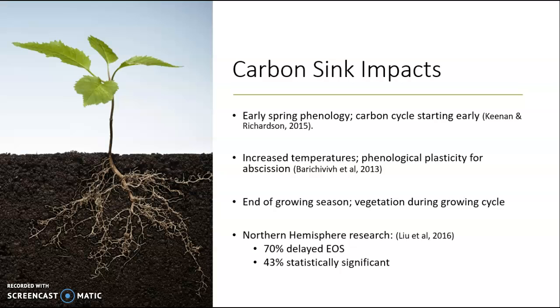There is also the end of growing season vegetation during the growing cycle — how the impacts of later abscission can affect vegetation growth and earlier start-of-season growth. Liu et al. created a project using NDVI, or the Normalized Difference Vegetation Index, which is a satellite and graphical indicator that uses remote sensing measurements to assess if there is live green vegetation in an area and what percent of the area is covered in live green vegetation. Researchers found a 70 percent delay of end-of-season growth within the northern hemisphere, with 43 percent of that being statistically significant.